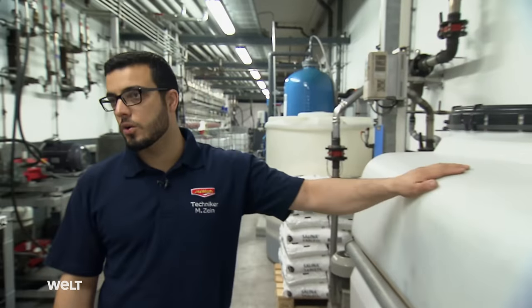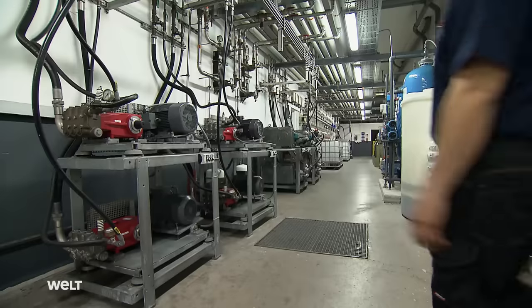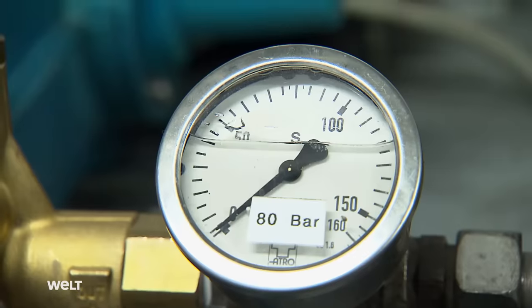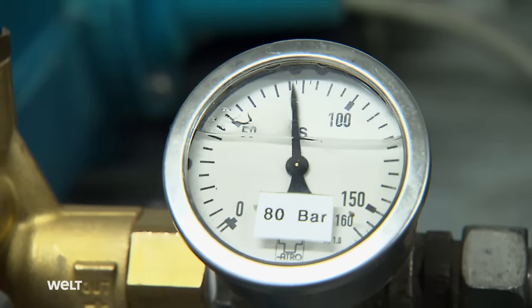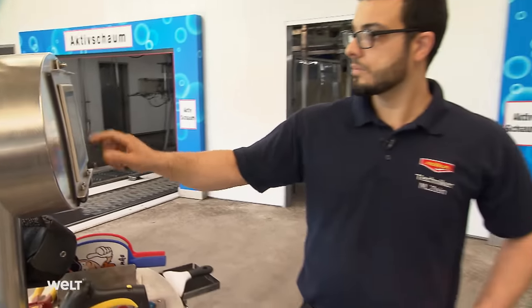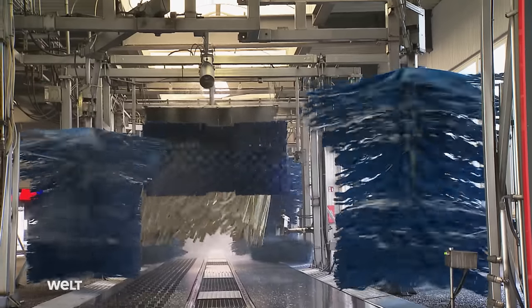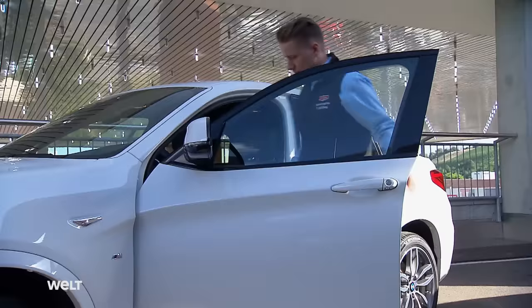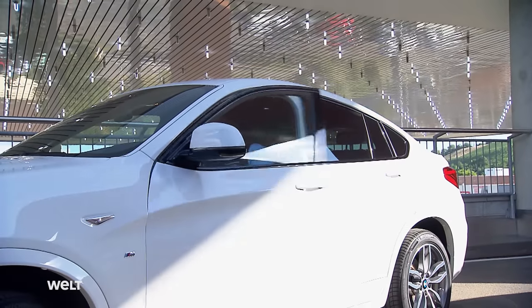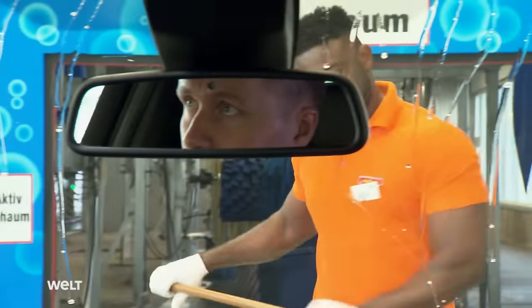This is our second water circulation system — the main water we get from the city. The pressure here is between 3 and 4 bar, which is not enough for our facilities. That's why custom pumps raise the pressure up to 150 bar. Muhammad Zain starts up the facility. But before customers are allowed to drive through the rotating microfiber cloths, Frank Bockhaus wants to ensure the car wash is working without problems — for this, he uses his own vehicle.